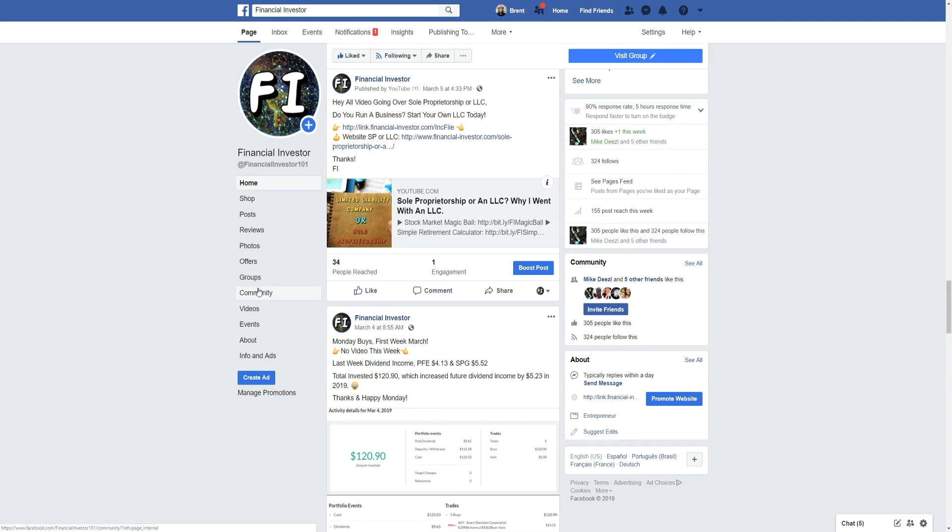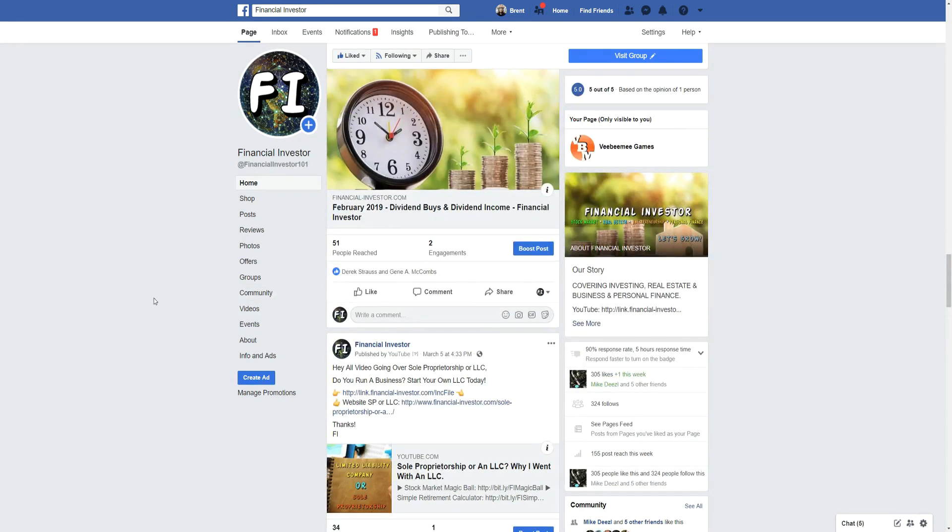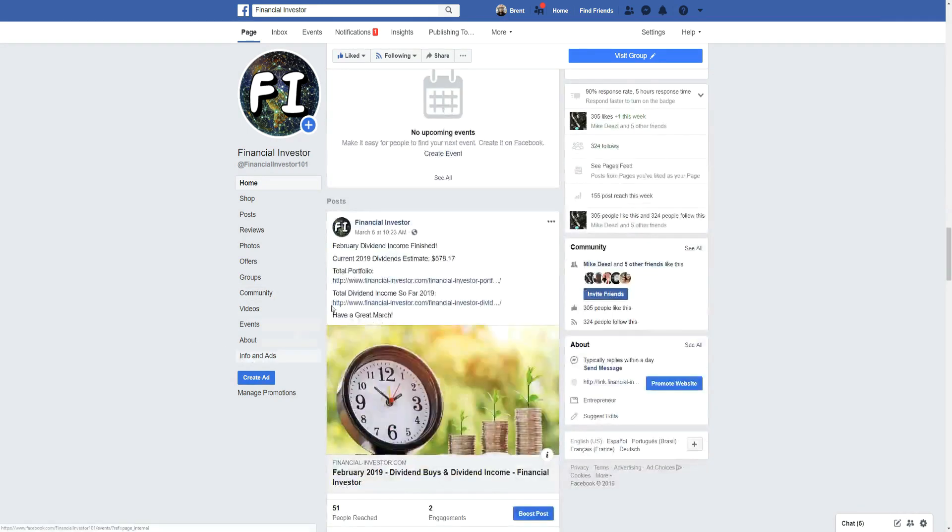I released a video going over the differences between a sole proprietorship and a limited liability company — why you'd go with a sole proprietorship if you didn't have many assets and didn't care much for liability protection, and why you'd go with an LLC once you had assets and wanted a liability shield between you as a person and your business entity, along with other benefits of that structure.